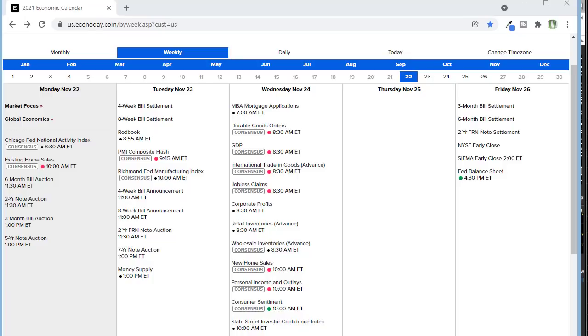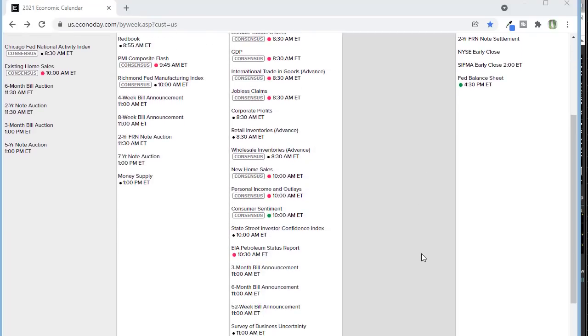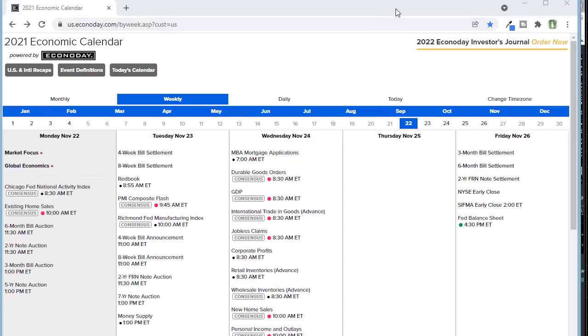Just a heads up: Rightway Options and Hit and Run Candlesticks will be closed on Thursday for Thanksgiving. I'm also going to be closed on Friday — the market will be open for a partial day but it's usually terrible trading activity. There won't be a morning prep video on Thursday or Friday. I'll be doing some traveling to visit family, so plan accordingly.